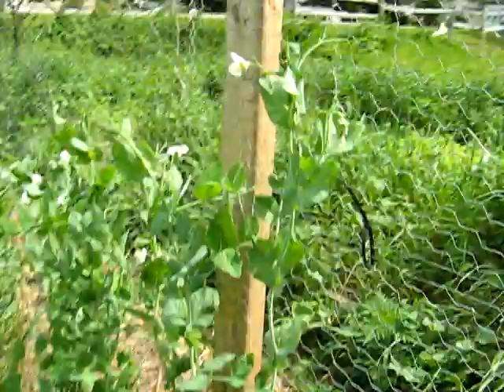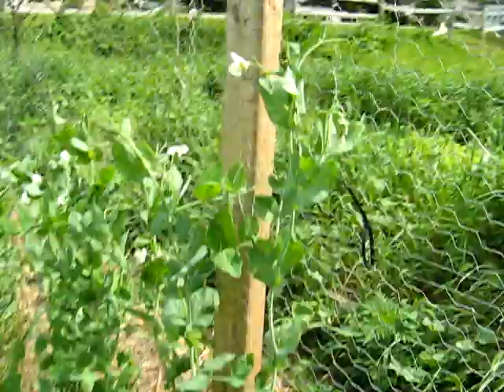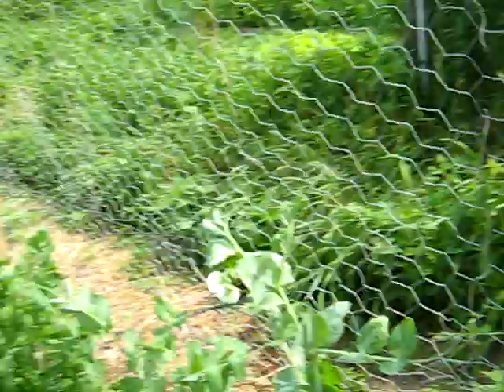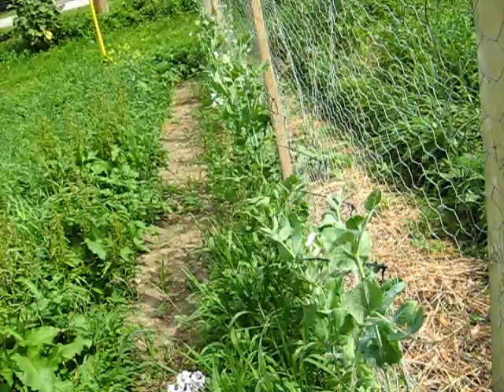The peas started flowering a few days ago — I'm starting to show some pods. The germination was a bit spotty this year too. So I'm going to plant a second crop probably in August so that we'll have a fall harvest. Normally these produce like crazy for us, but oh well. We've had three very challenging garden years all in a row.